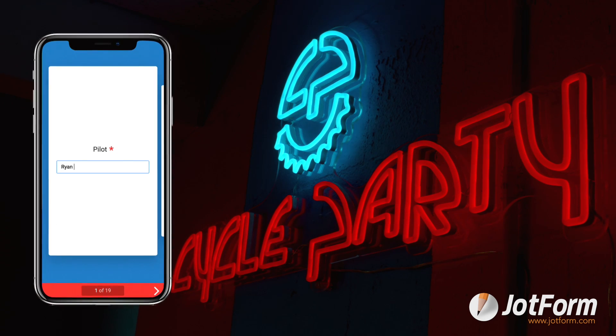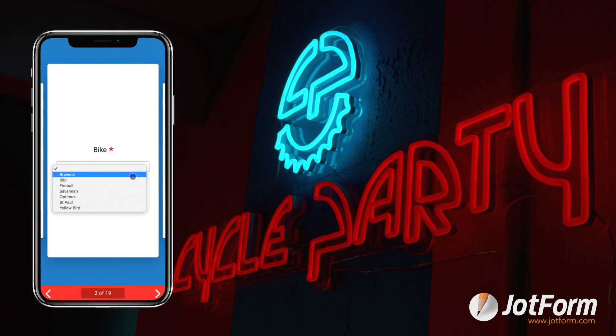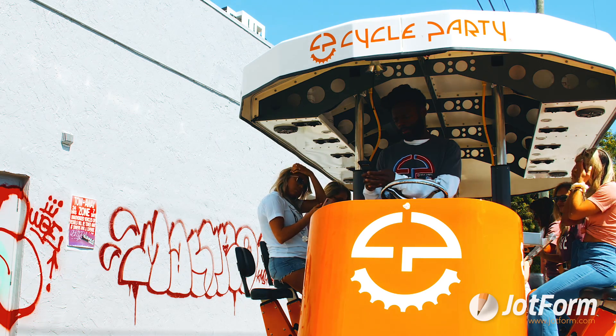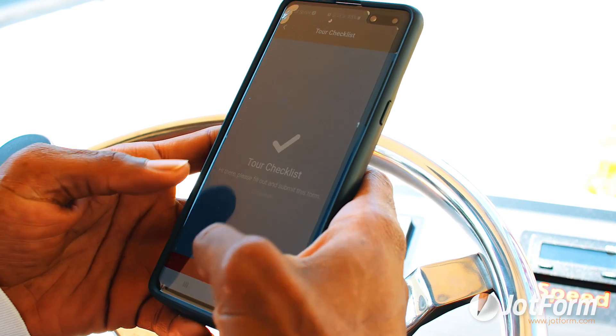The main thing I'm using it for is our checklist. It's a pre-shift and post-shift checklist that our pilots have to use every single shift, and it asks a variety of questions. Some are very simple check mark answers, and some use drop-downs where they have certain things they have to choose from.